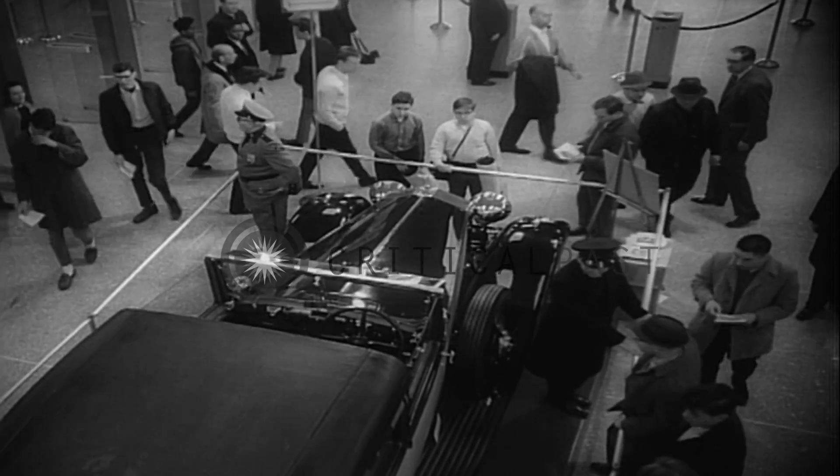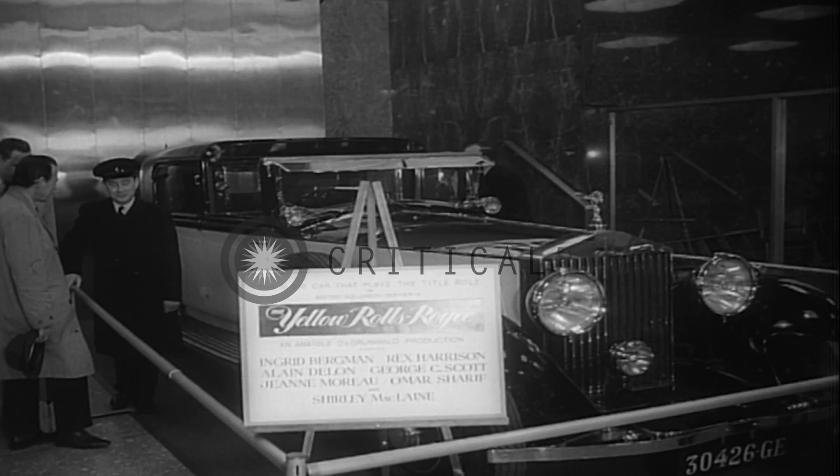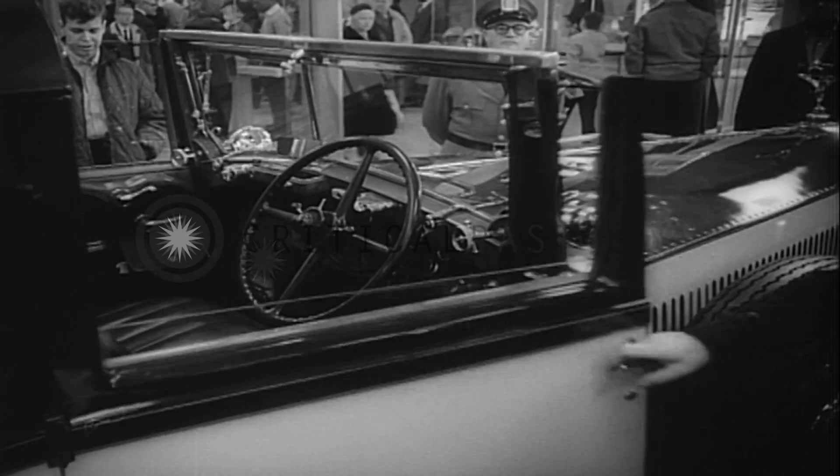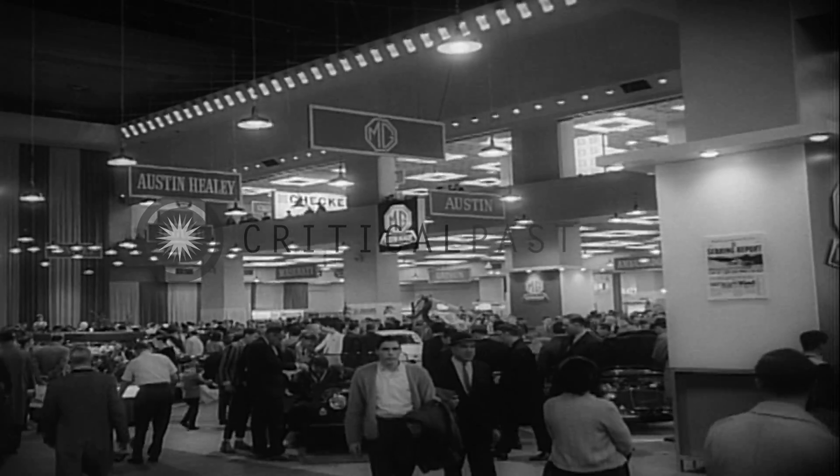This Rolls was customized for a movie. One famous car is missing, however — the way-out limousine built for the Munster family was on a nationwide tour. The very thought is frightening.